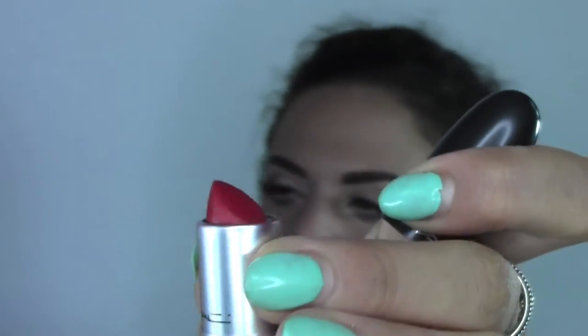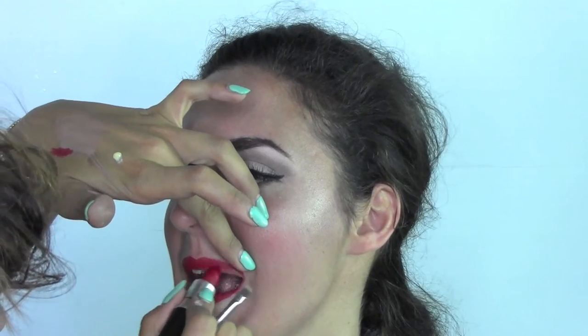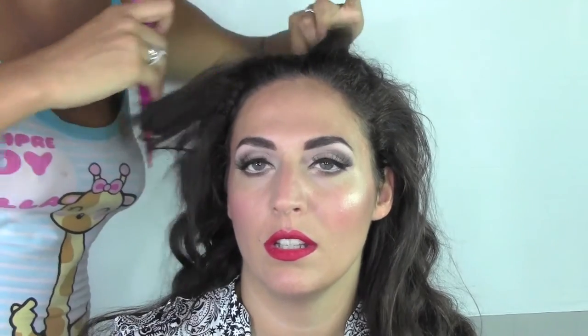And as a lipstick, of course Ruby Woo — the amazing emblematic 50s red by MAC. I draw the lips with this beautiful color and you can see the effect it gives. It lasts for hours — you can drink, talk, kiss — it won't move.